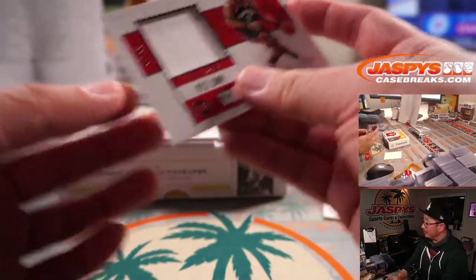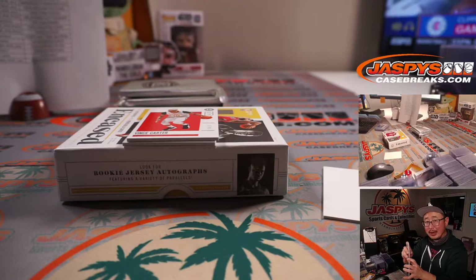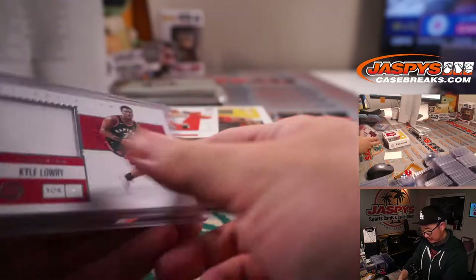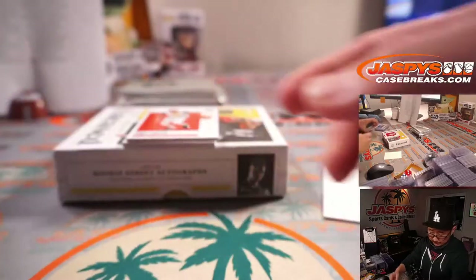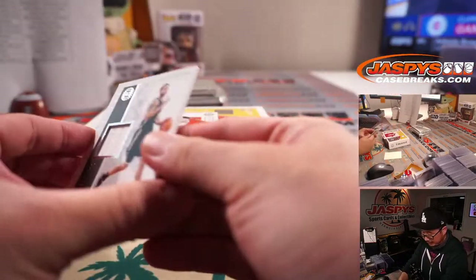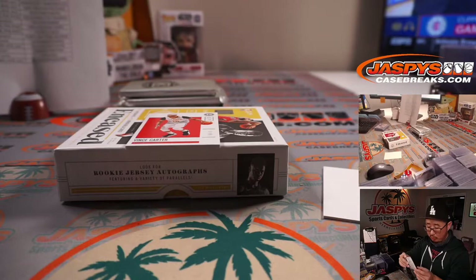Kyle Lowry. That's right — Stephen A. Smith. I love that movie too, Glengarry Glen Ross. No coffee for Paul George tonight — put that coffee down. Kyle Lowry, Raptors, 33 out of 99 — Chris. Deron Williams, Brooklyn Nets, 93 out of 149. That'll be for Matt Arnold in Brooklyn.